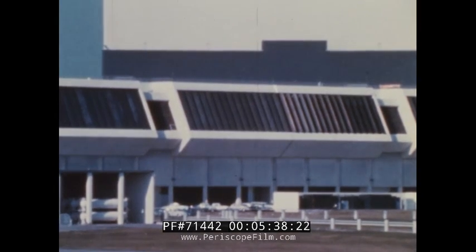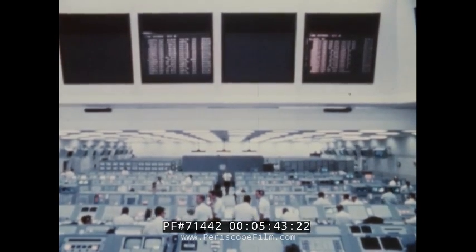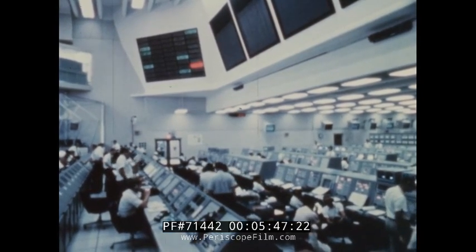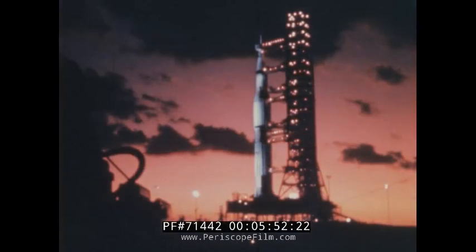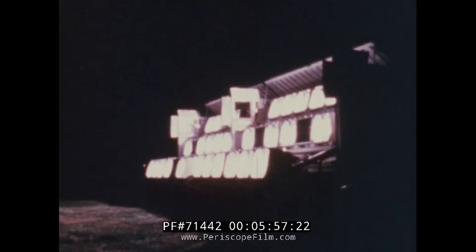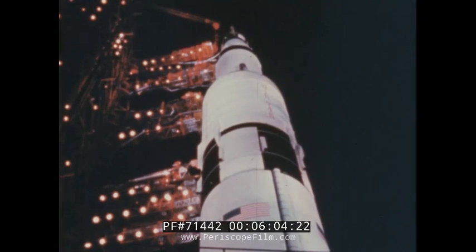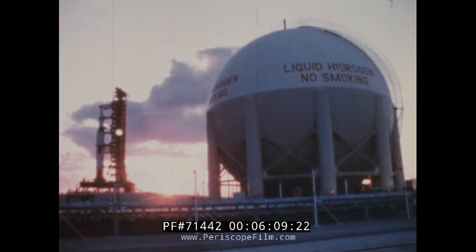Behind the louvered windows of the launch control center, the Kennedy Space Center launch team manned the consoles, recorders and equipment. The ever-changing display of information confirmed that the countdown was proceeding as planned. As night approached, propellant loading began. Over one million gallons of propellant, including 450,000 gallons of liquid oxygen and 300,000 gallons of liquid hydrogen, were pumped into the three stages of the Saturn V. Throughout the night, the countdown continued without any major holds.